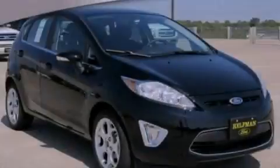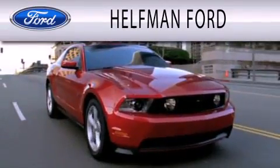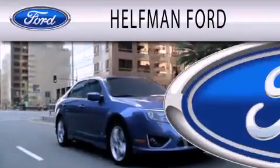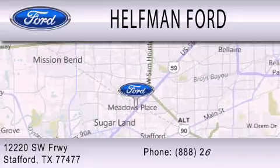Call or visit us right now and arrange your test drive today. Helfman Ford is dedicated to doing everything possible to ensure that the experience you have selecting your next vehicle is as pleasant as possible. We are located at 12220 Southwest Freeway in Stafford.